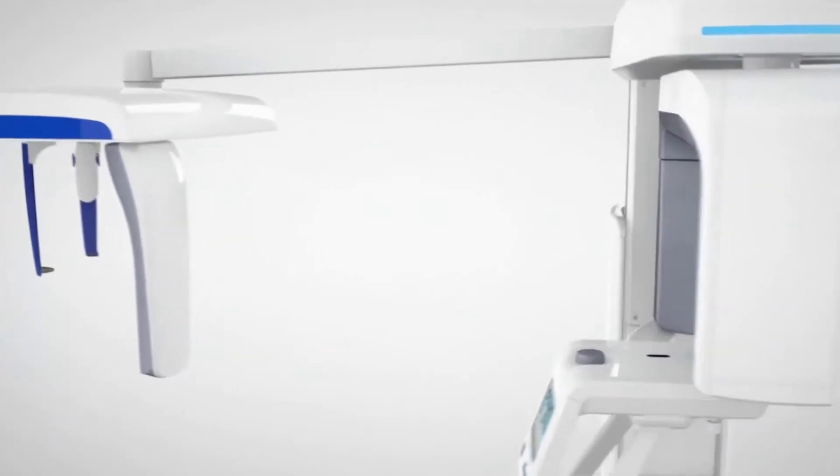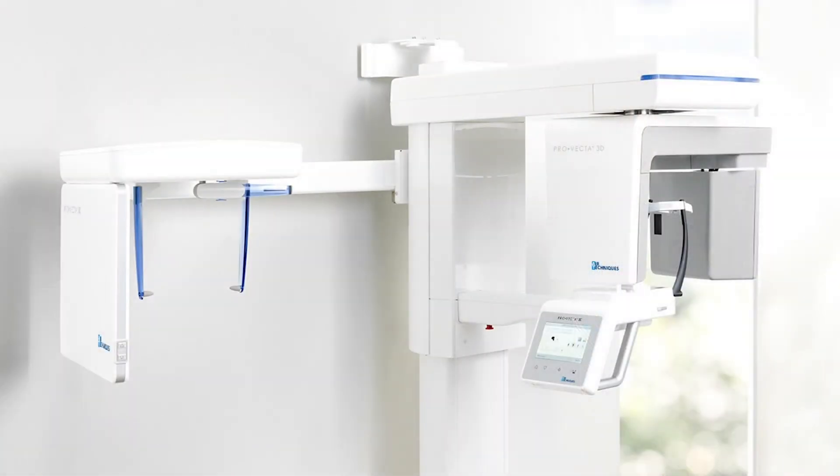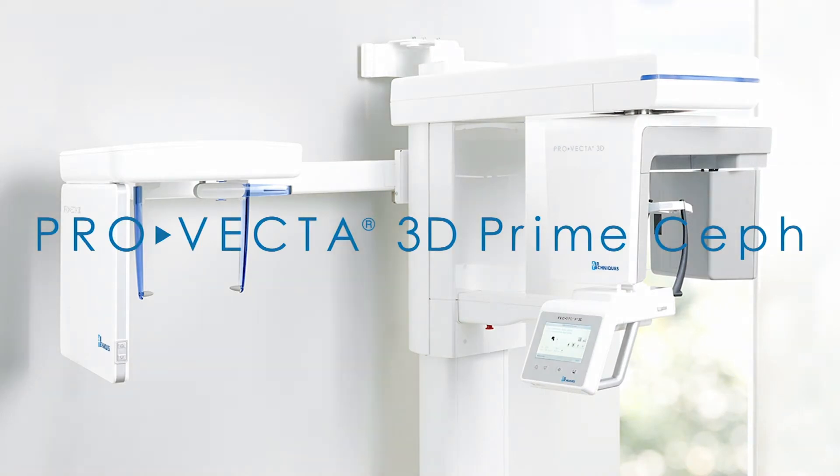Introducing the new ProVecta 3D Prime Ceph, intuitively combining all 3D and 2D functions and diagnostics values into one smart, compact, and highly efficient unit.